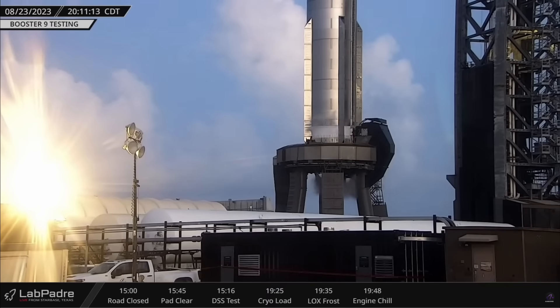On Thursday, B-9 began its additional pre-flight testing with a spin prime test. Video provided by my pal LabPadre.